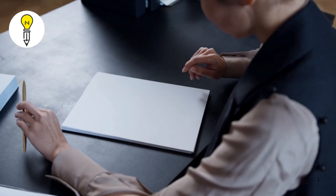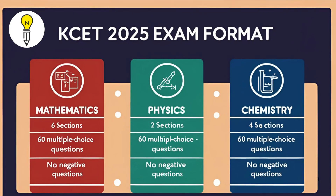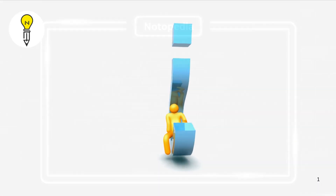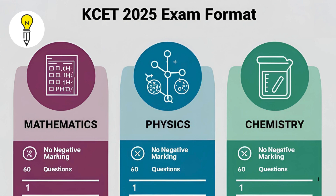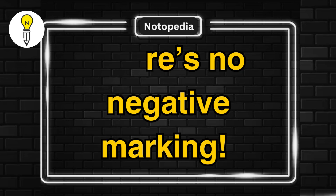KSET is a pen and paper based exam with three sections: mathematics, physics, and chemistry. Each section has 60 multiple choice questions and you get 1 hour and 20 minutes per subject. The best part is that there's no negative marking.